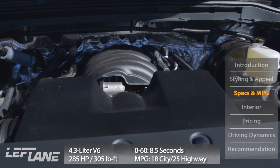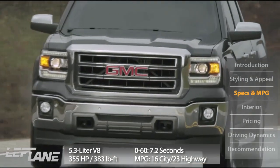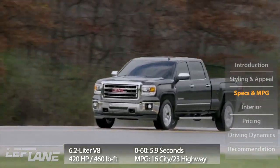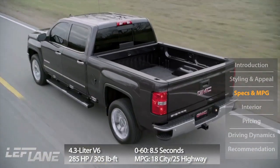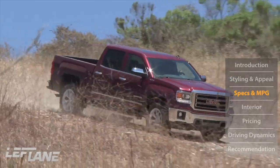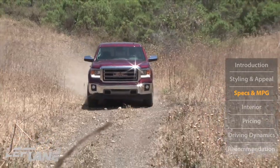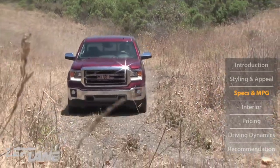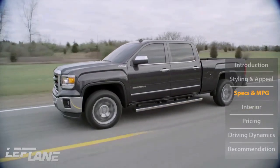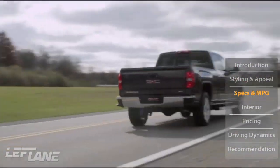The 4.3-liter V6 is mated to a six-speed automatic transmission and produces 285 horsepower. Moving up to the V8, you get 355 horsepower. Fuel economy is 16 city / 23 highway for the V8, and 18 city / 25 highway for the V6. These new engines are known as EcoTec3, featuring three technologies: direct injection, variable valve timing, and active fuel management — which cuts the V8 down to four cylinders while cruising on the highway.